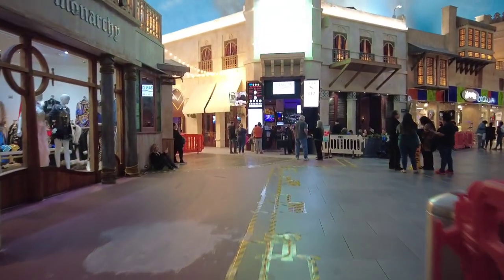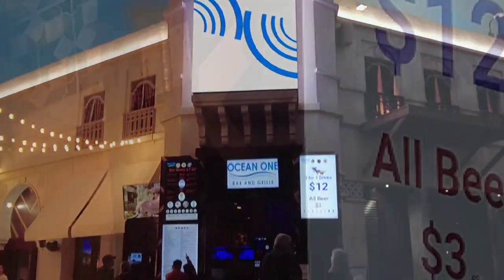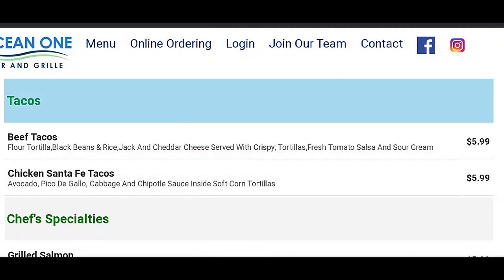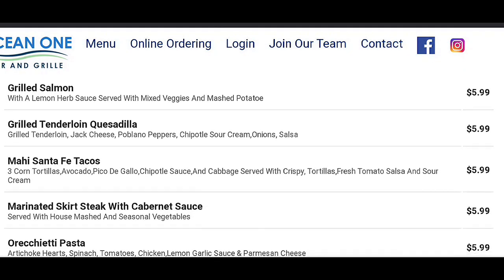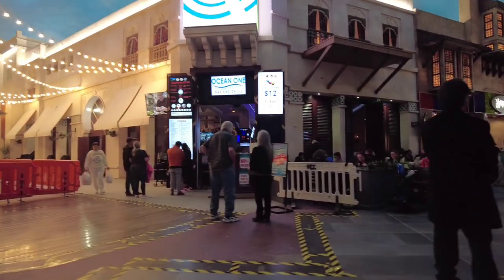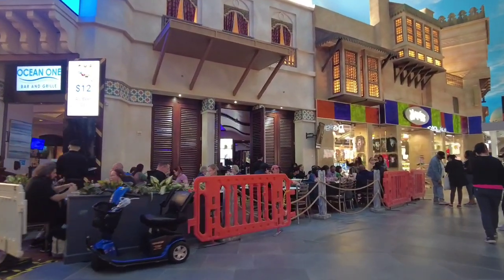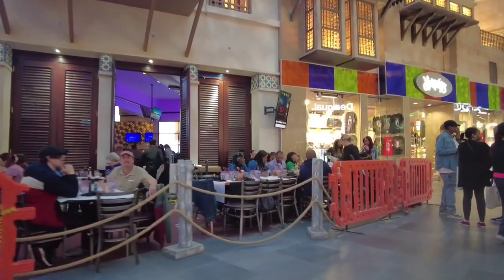Here is Ocean One Bar and Grill, well known for having some of the best food and drink specials in Las Vegas, including a $12 3-for-1 cocktail happy hour that's available all day, every day. They also offer an extensive breakfast and lunch menu for only $5.99, and dinner specials starting for just $9.99. I'm cheap and I like to eat, so I requested a table. I was determined to order the cheapest dinner at Ocean One. It was late on a weeknight, so I only had to wait about five minutes.